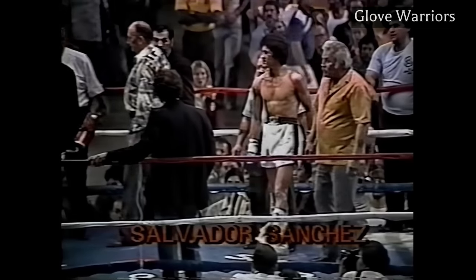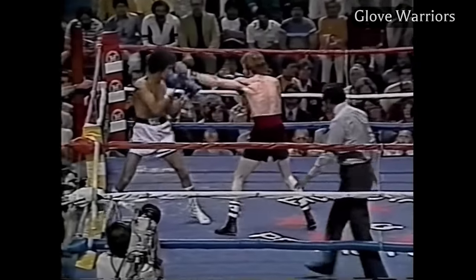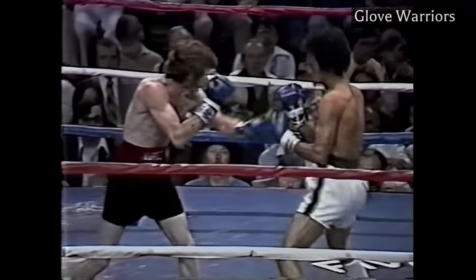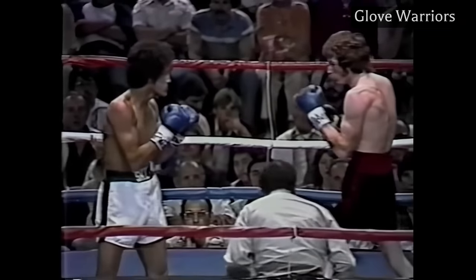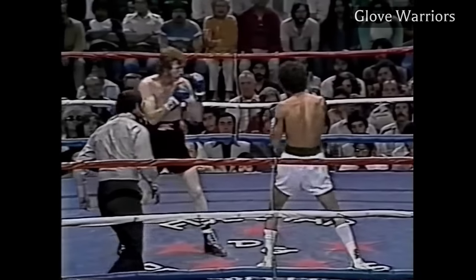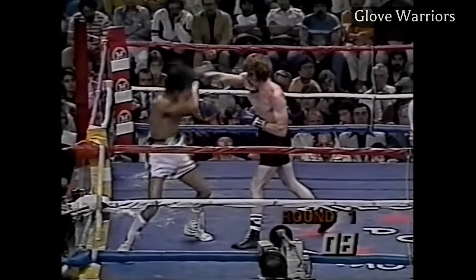Hall of Fame trainer Angelo Dundee warned everyone that the underdog Sanchez had a lot of talent, saying he would make it a very difficult fight. Sanchez punches with both hands and is a very difficult opponent for Danny Lopez. From the outset, Sanchez began taking Lopez apart. Notice the amazing head movement and upper body movement of Sanchez. He has such a fluid and unique style.